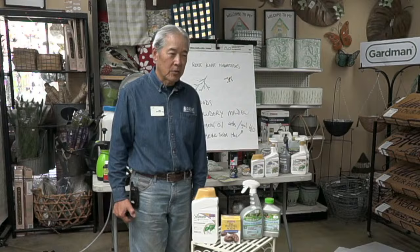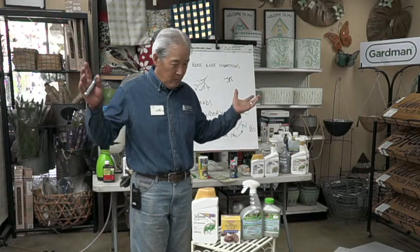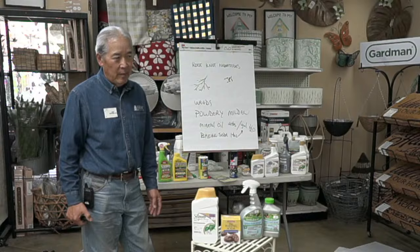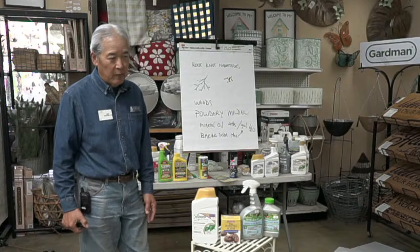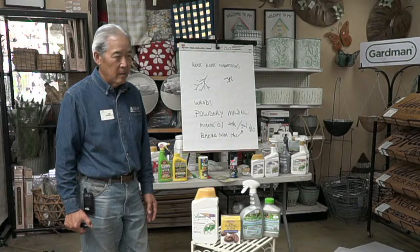There are times to treat proactively. On citrus, we never see leaf miners the day before summer, but when summer starts they explode on the trees. Since spinosad lasts two weeks on the plant, you can apply it about a week before summer starts and control the leaf miners before they become a problem.